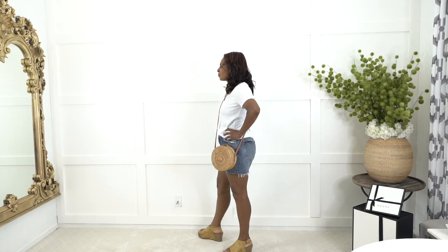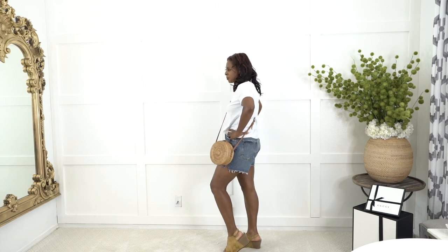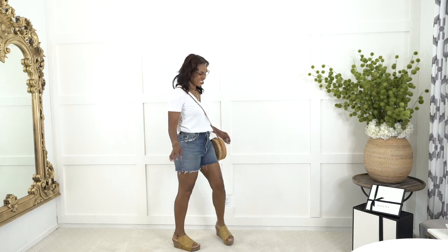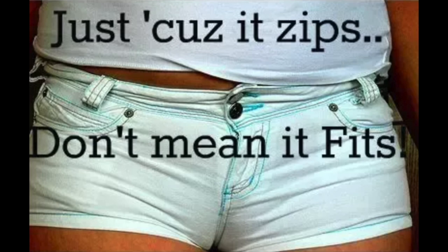Tip number one is size. Sometimes we need to size up in our shorts just to make sure that they actually look good. Just because we can zip up a pair of jeans or shorts doesn't mean that we should be wearing them. So keep that in mind — when wearing short shorts, size is very important.